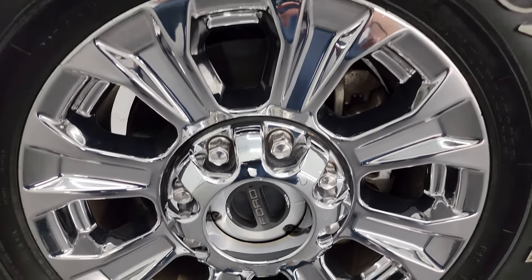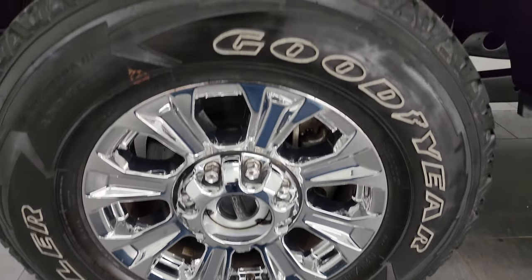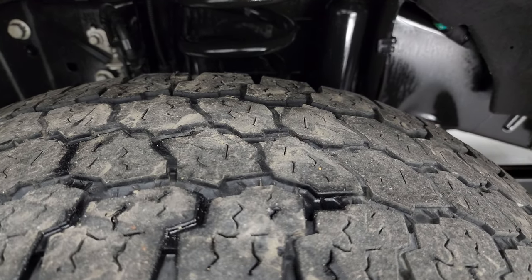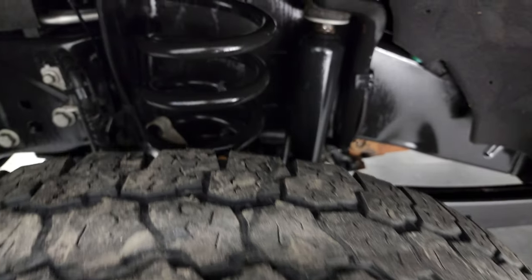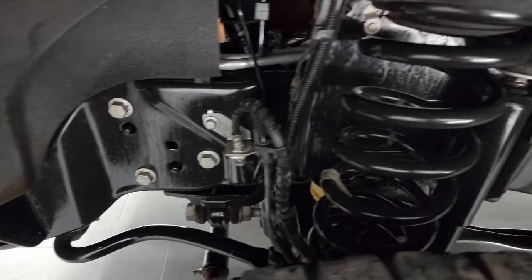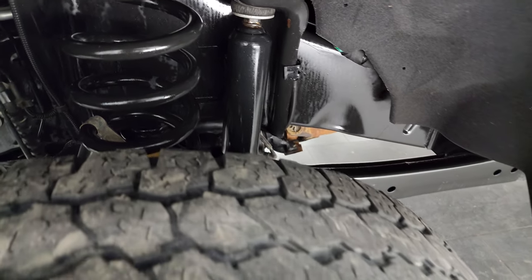This one comes with 18-inch chromed alloy wheels and Goodyear Wrangler all-terrain adventure tires — LT275/70R18s. They have just a little under half the tread left but still have useful life. Frame and underbody is in excellent condition. This is a one owner, clean title history, clean Carfax.